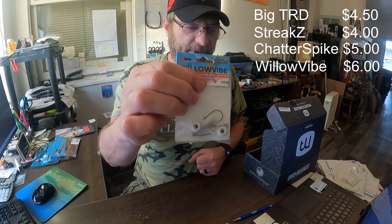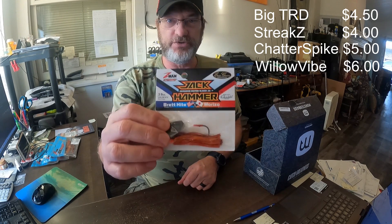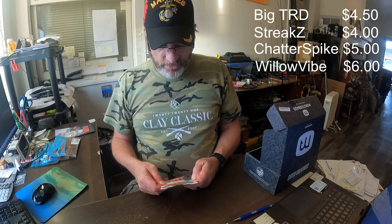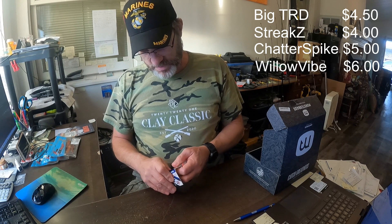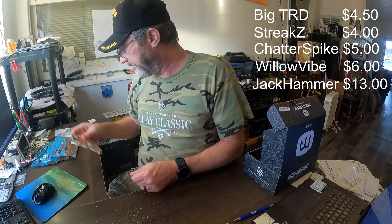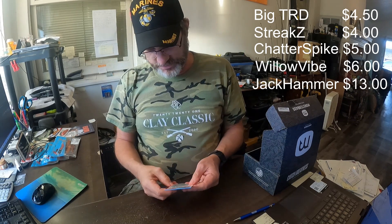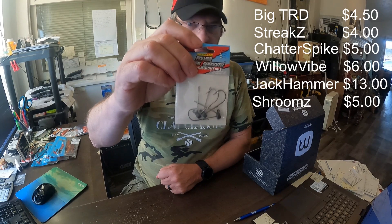The Willow Vibe is six dollars a pack. Next up is the Jackhammer — the Evergreen Custom Bladed Jig, also in Fire Crawl color. This is also a three-eighths ounce jig and these are thirteen dollars. I'm not going to take that one out of the pack — everybody knows what the Jackhammer chatterbait looks like. Then we've got the Power Finesse Shrooms — the jig head for ned rigs, a weedless version. Everybody knows what these look like, so I won't take them out either. These are five dollars a pack.